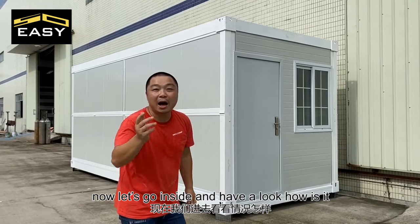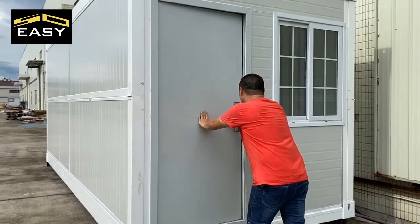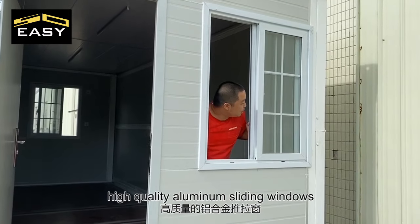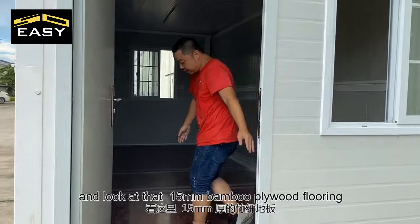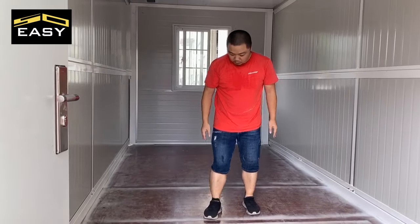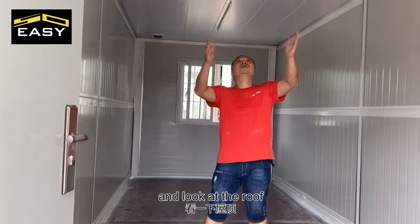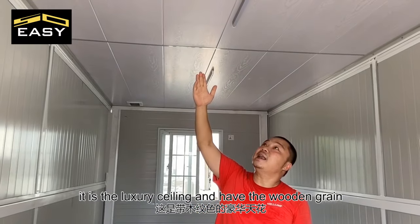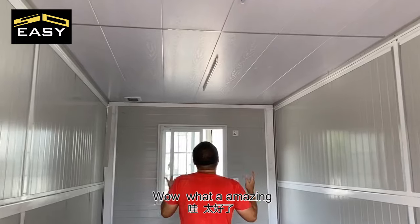Now let's go inside and have a look. Wow — the strong steel box structure. High-quality aluminum sliding windows. And look at that, 50mm bent plywood folding panels. It's very strong! And look at the roof — it's a luxury ceiling with wooden grates. What's amazing!